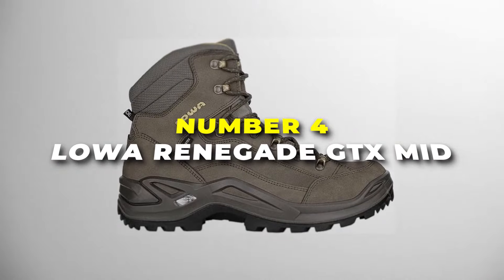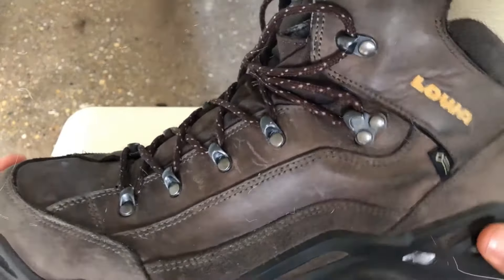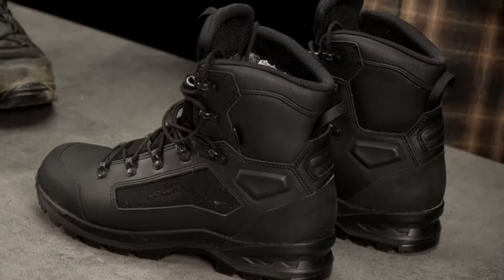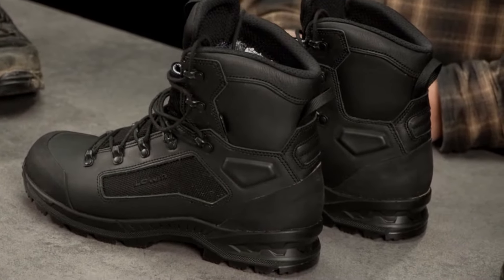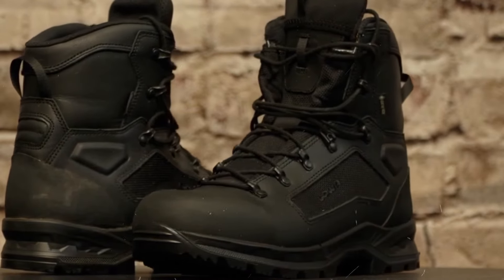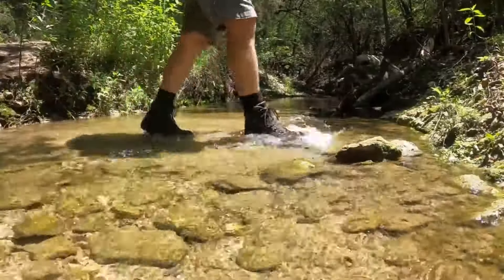Number 4 is the Lowa Renegade GTX Mid — the best for comfort and durability on our list. Whether you're tackling a mountain trail or just going for a walk in the woods, these boots have your feet covered. They're made with Gore-Tex, which means they're waterproof, so rain or puddles, your feet stay nice and dry. Soggy socks are the worst, and this boot takes care of that.